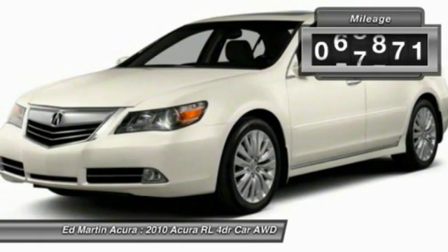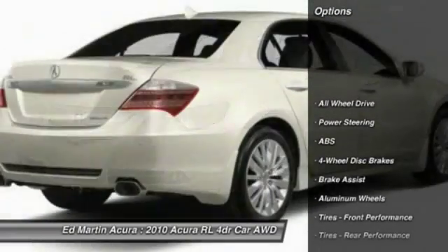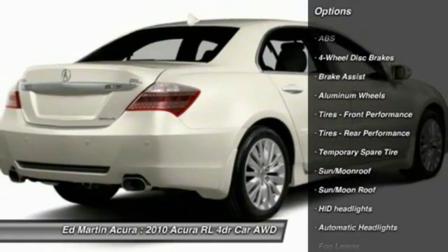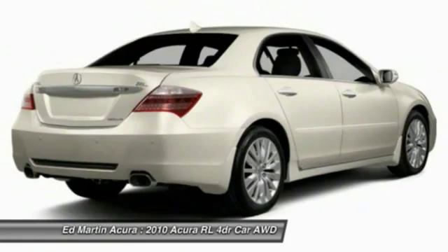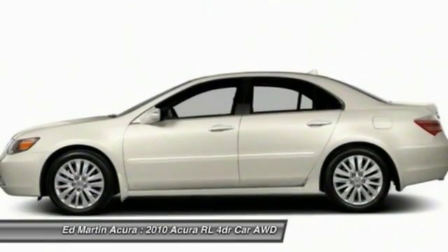This vehicle has less than 70,000 miles. Here are some of this vehicle's great options: steering wheel audio controls, anti-lock braking system, power passenger seat, CD changer, all-wheel drive, backup camera, navigation system, keyless entry, Bluetooth, and moonroof.